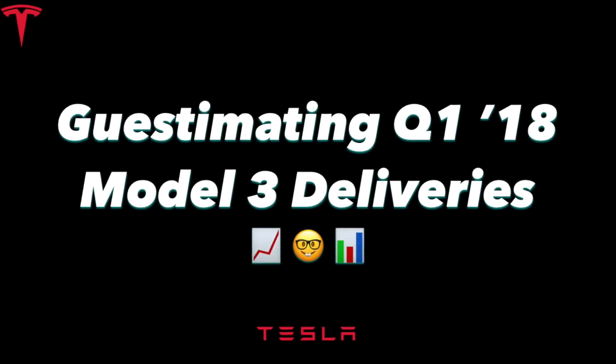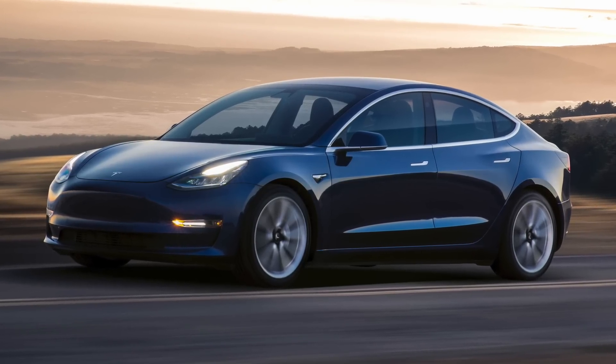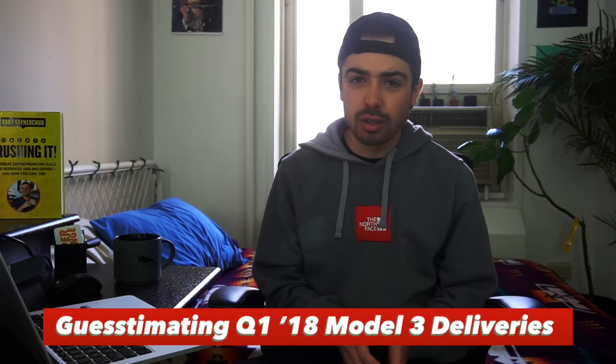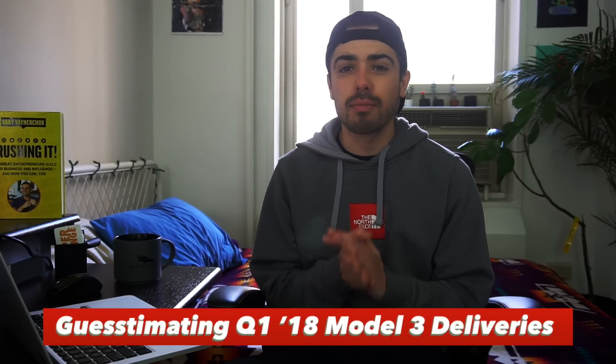What up HyperChange? Welcome to another episode. Today we're going to be talking about Q1 2018 Model 3 production. The official numbers are coming out in early April while Tesla will be reporting its official deliveries for the quarter, but we already have so much data out there. There's only a week or two left that I wanted to guesstimate what I think Tesla's going to report because I think we already have a pretty good handle on this information.